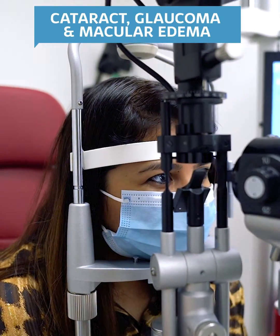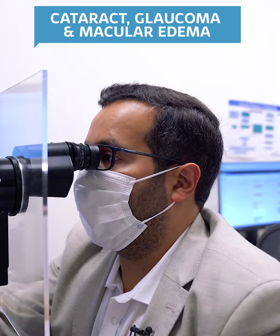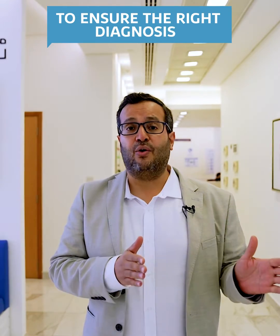It can cause cataract, glaucoma, macular edema. These are all complications that can permanently affect your sight. So the key thing with uveitis is that you see an expert in inflammatory disease to ensure that you get the right diagnosis, the right treatment, and aggressive treatment if need be to ensure that you avoid permanent loss of vision.